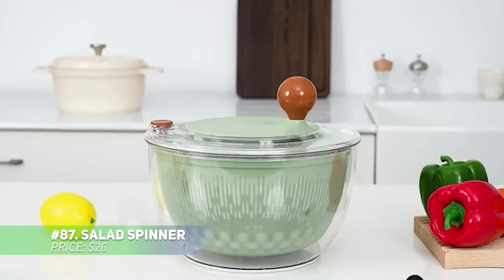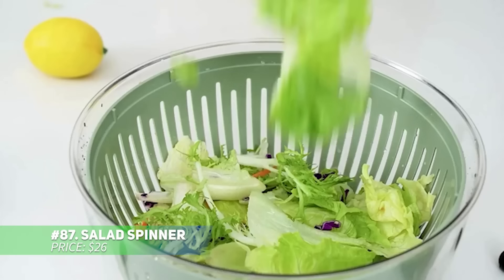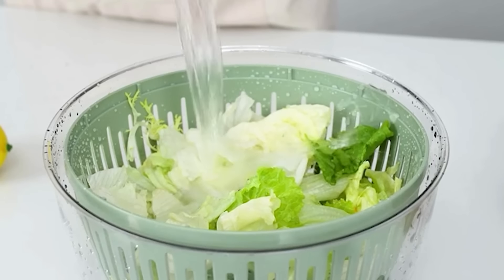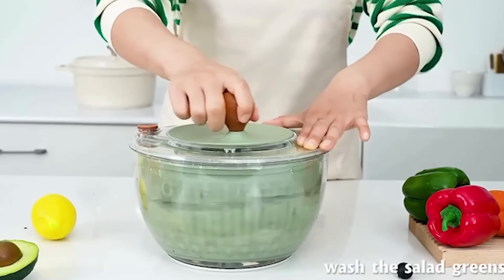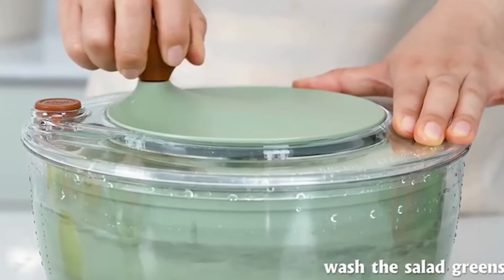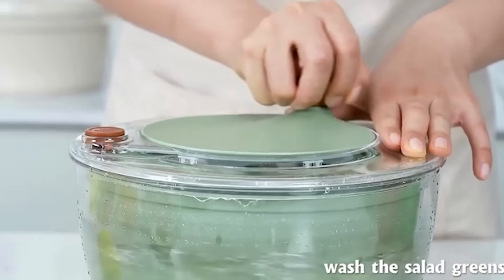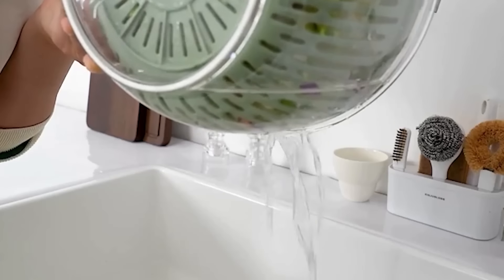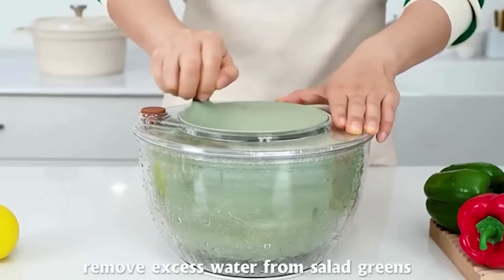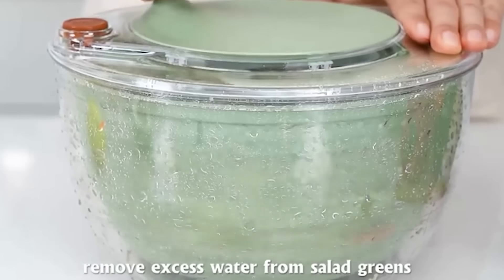Make salad prep a breeze with this innovative salad spinner. Its one-handed operation allows you to spin and dry lettuce effortlessly, thanks to a simple push of the handle. The quick brake feature lets you stop spinning instantly. With a large 6.3-quart capacity, it's perfect for family-sized portions. Beyond salads, it works great for drying fruits, herbs or even pasta. Enjoy fresh, crisp greens with less effort.